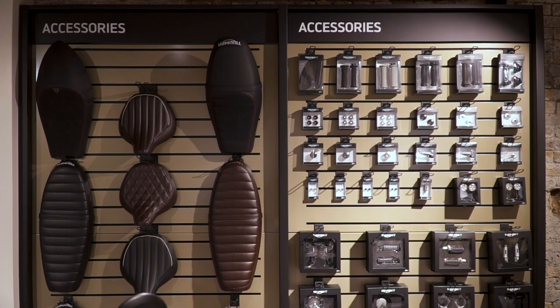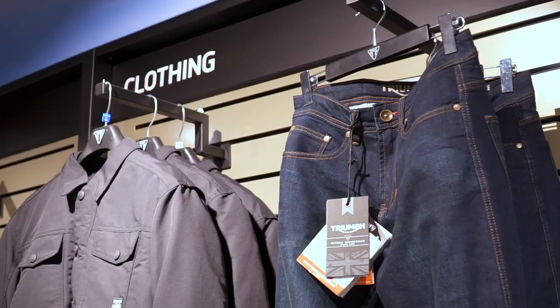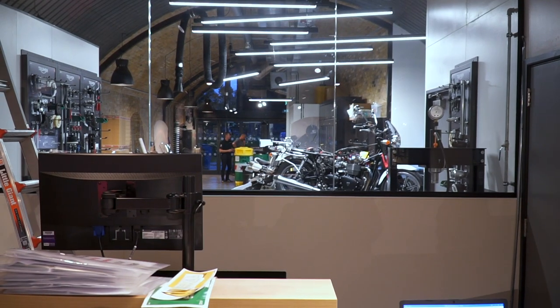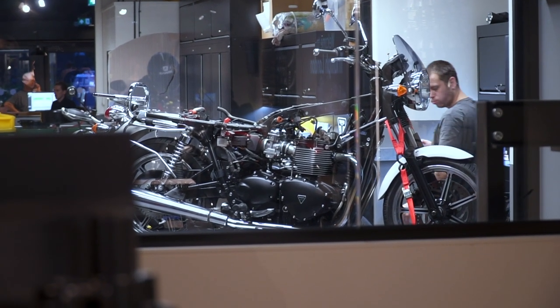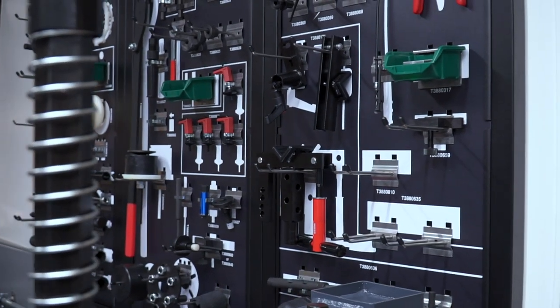There'll be accessories and clothing of course, as well as fitting rooms for trying stuff on. But to me the coolest feature of this new shop is the workshop, which you can see through the glass dividing wall halfway down the arch. Although I doubt you'll be able to mill around in the workshop itself, it's still pretty awesome to be able to see your own bike being worked on.